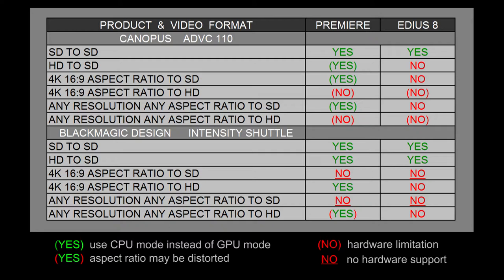The Blackmagic Design Intensity Shuttle can work with high definition as well as standard definition, but it really wasn't designed to work with 4K timelines. That's why they both have a no with an underline when it comes to 4K at the 16 by 9 aspect ratio to standard definition. I think it's more of a hardware limitation, but I wrote an underline underneath the no because it is possible with a driver update.